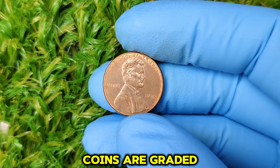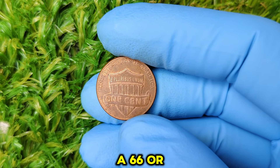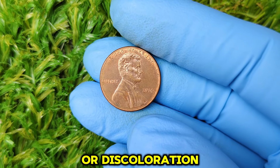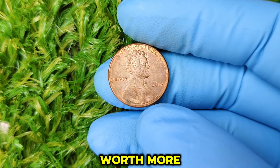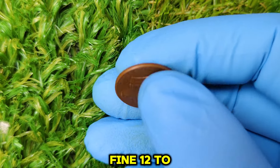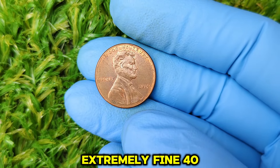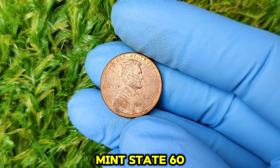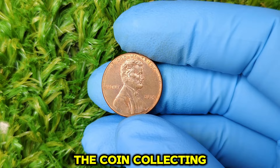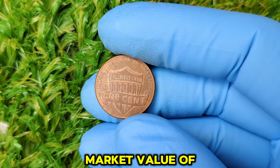Speaking of condition, let's talk about grading. Coins are graded on a scale from 1 to 70, with 70 being a perfect coin. For the 2014 no mint mark penny, if you have one graded at 66 or higher, it can significantly increase its value. Here's a quick guide: Good (1-4) — heavy wear, details barely visible; Fine (12-20) — moderate wear with clear details but some fading; Very Fine (25-35) — clear details with light wear; Extremely Fine (40-50) — almost uncirculated, slight wear visible; Mint State (60-70) — no signs of wear, with 70 being perfect. The coin collecting community is booming, and prices for rare coins are on the rise. The 2014 no mint mark penny, with its current market value of $10,999, may continue to appreciate as collectors seek to complete their Lincoln collections. The 2014 no mint mark Lincoln penny is a perfect example of how a seemingly ordinary coin can hold extraordinary value.